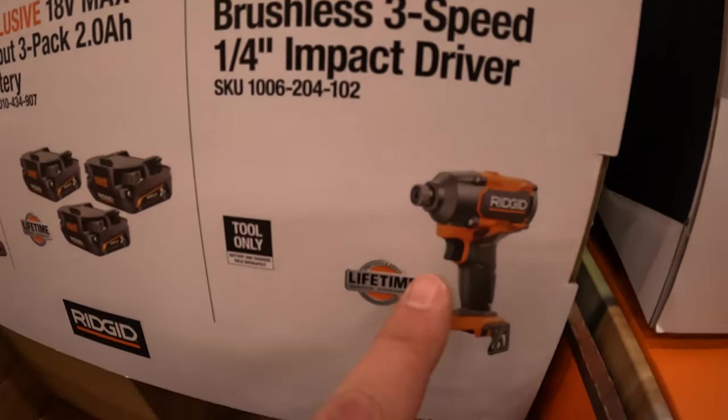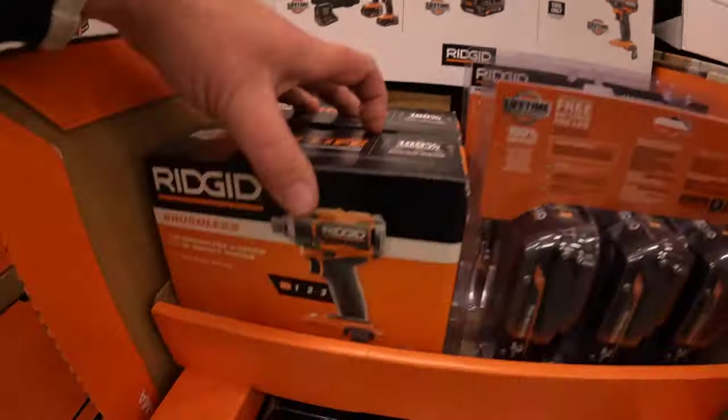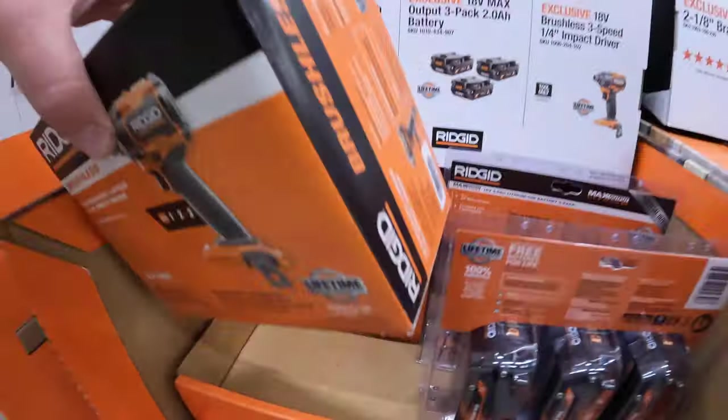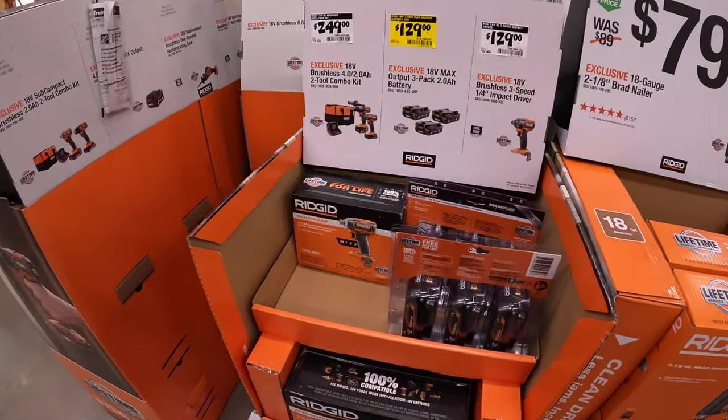$129 for the quarter-inch hex impact driver, tool only. How many inch-pounds of torque? 2,300 inch-pounds of torque.